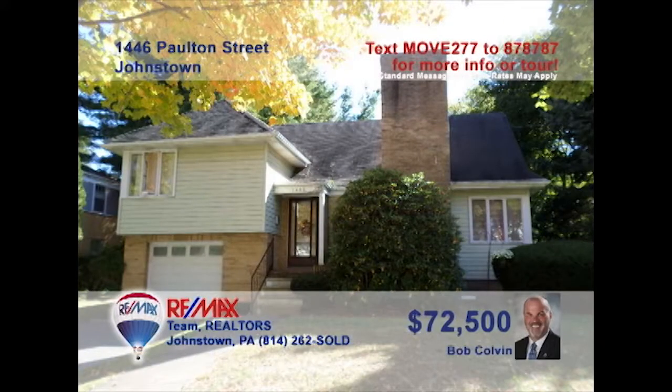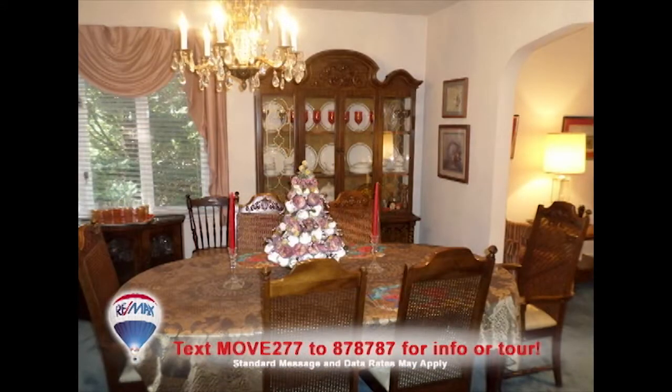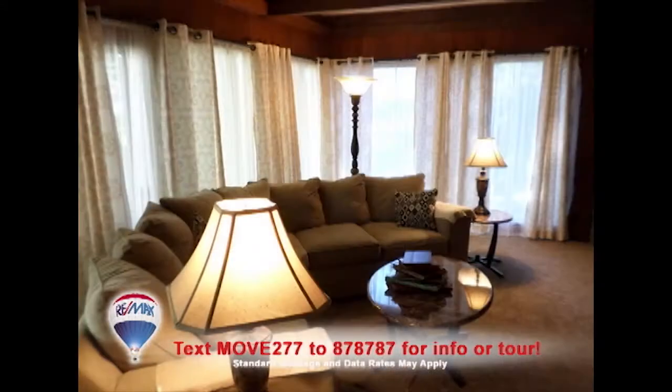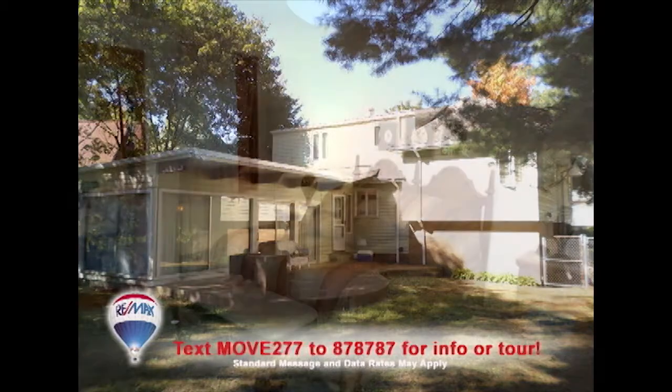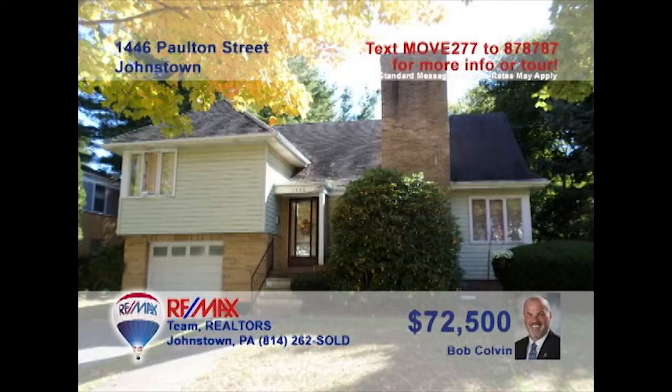Bob Colvin, listing specialist for the Bob Colvin team, presents an eye-catching Westmont home. There's plenty of room in this oak kitchen to make your favorite meals, which you can enjoy in the formal dining room. Relax by the fireplace in the living room or enjoy the family room's sunny charms. Head outside to the open-air patio for fresh air. The home's three bedrooms offer peace and quiet at night. Contact a Bob Colvin team buyer agent to take a tour.